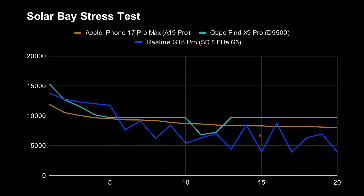We can do the same with ray tracing enabled — the Solar Bay Stress Test. All devices take a dip at the beginning, but the Realme GT8 Pro holds up better in those first five runs. Around five runs in, the Oppo and the iPhone are at basically the same performance, with the Realme just slightly higher. But then the Realme takes a dive and stays under the other two for most of the test. The Dimensity 9500 dips below the iPhone briefly, then recovers. By the end, the Oppo with the Dimensity 9500 is doing the best, then the iPhone, and then the Snapdragon in the Realme GT8 Pro.